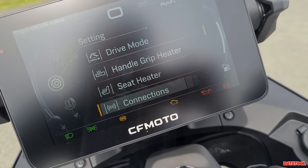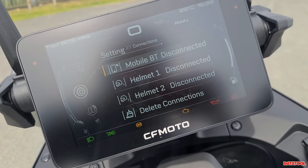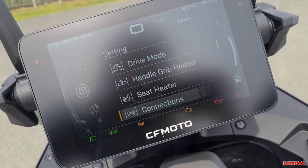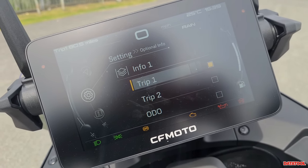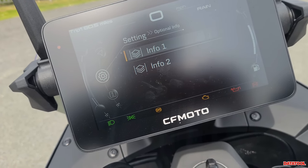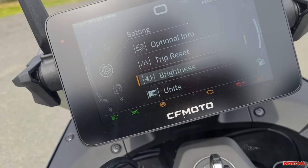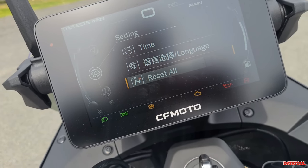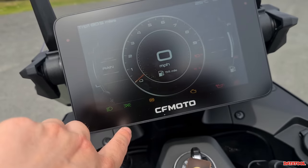Connections: you can do all kinds of connections — helmet, phone, delete connections, etc. Going back, you've got optional info — the stuff you can see displayed. You've got trip reset, brightness, units, time, language, and then reset all.